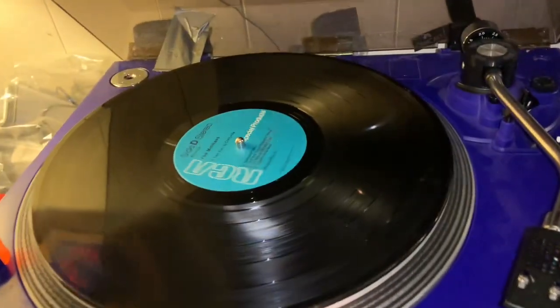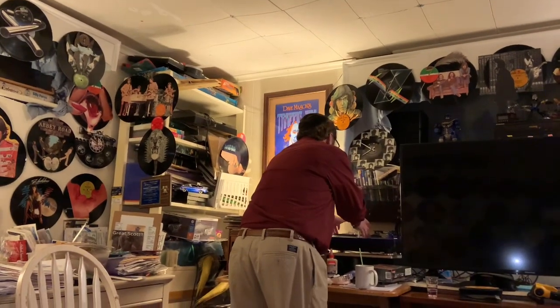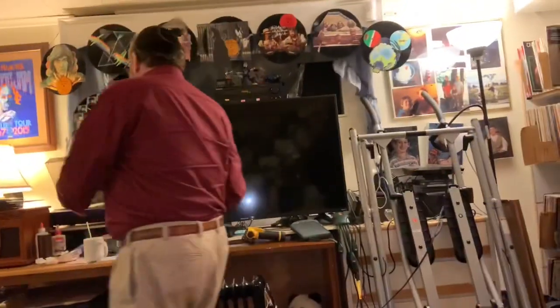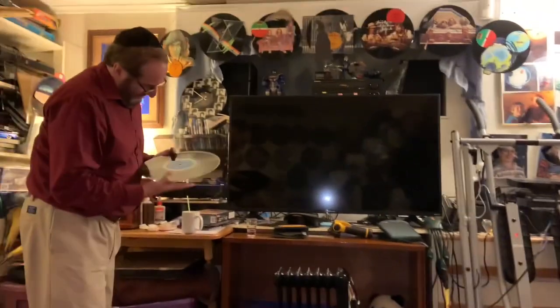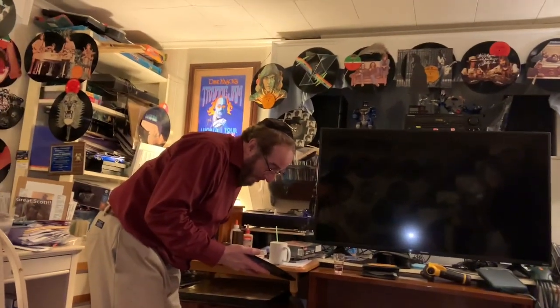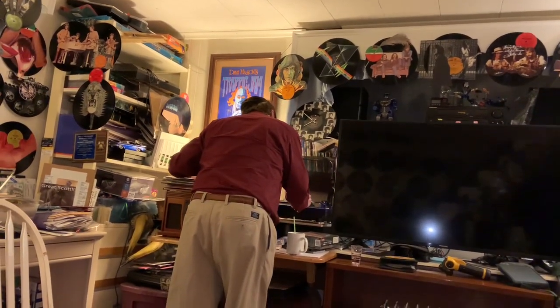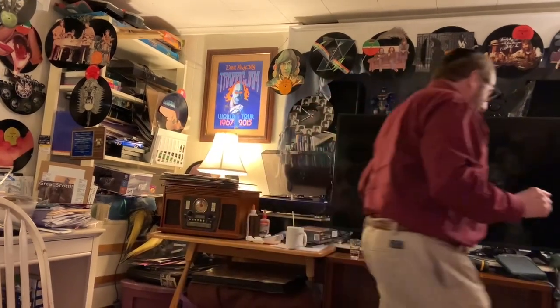And a vinyl turntable! Turn around and smile, Stevie — I was just showing off your artwork. We're requesting Pleasant Valley Sunday from the Monkees album — that is Side C, Track 1. Listen to the crackle of that vinyl. Love it!